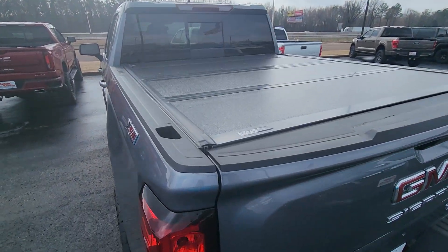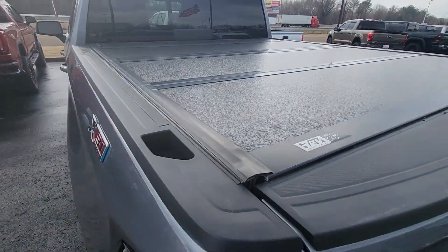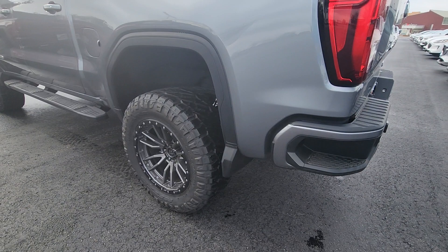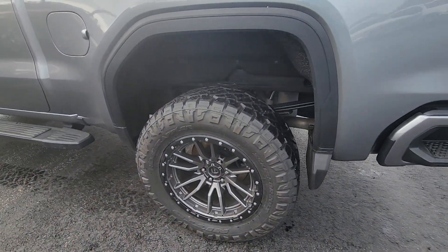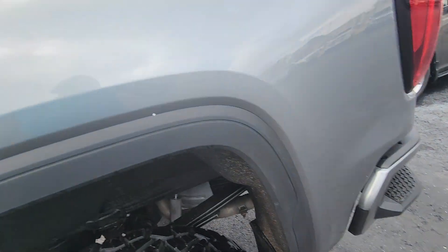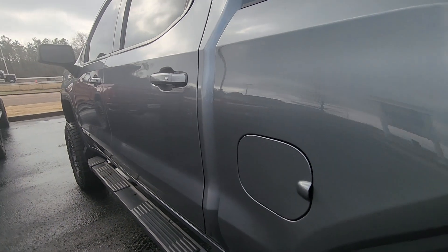This one does have a very nice locking tri-fold bed cover on it as well — looks really, really good. Of course, new wheel and tire. Paint looks great. I didn't see any wear down the bed — not like people reaching over the sides and stuff. Very, very clean truck.